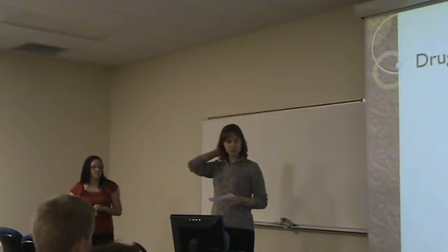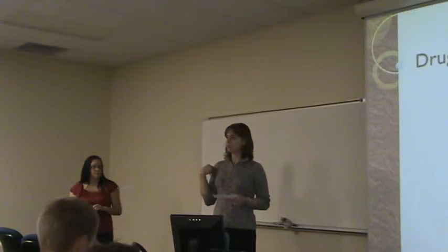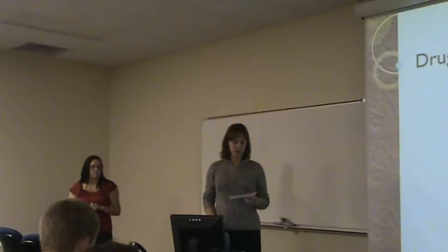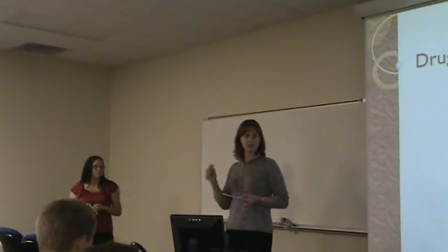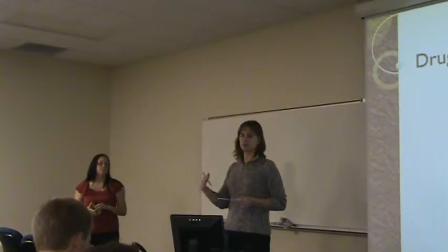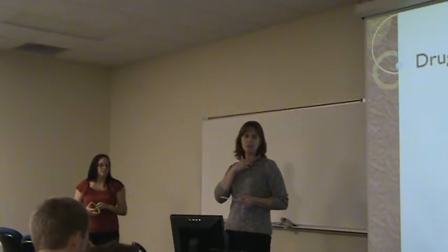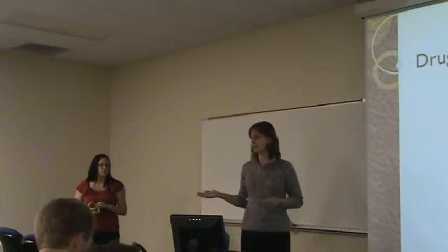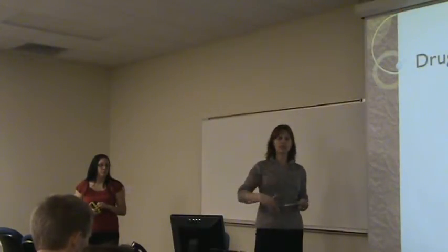Ariel is interested in forensic science. Currently she and I are working on applications for a medical technologist program at Vanderbilt which would allow her to get some clinical experience in labs.